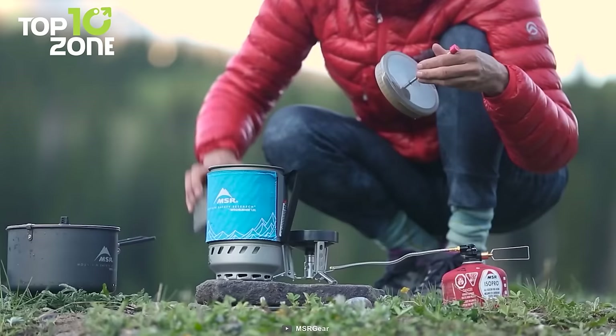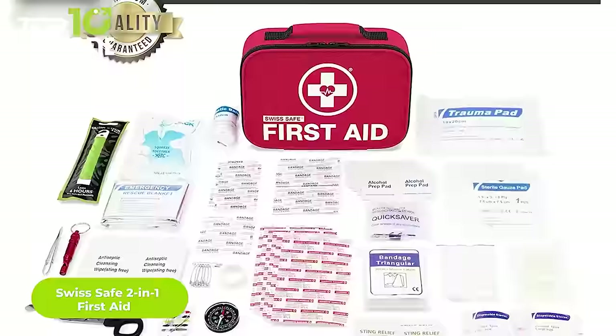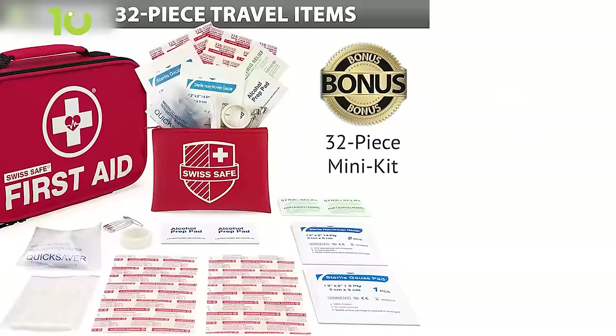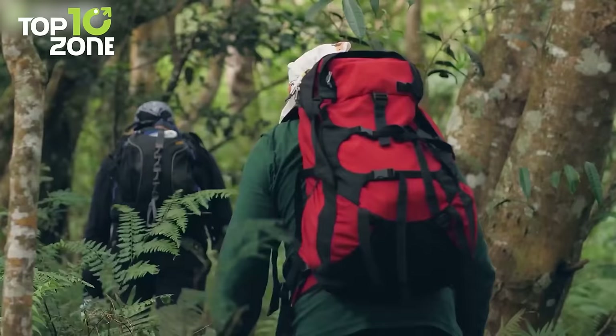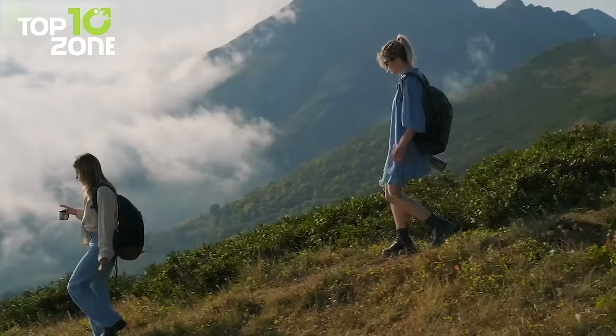No matter how cautious you are, unforeseen situations may arise outdoors. To minimize such risks, check out the Swiss Safe 2-in-1 First Aid Kit. This gear comes with over 120 medical-grade items that can save your life during an emergency while camping, including bandages, alcohol pads, a tweezer, a sewing kit, a whistle, and more. You'll also get 32 extra pieces of medical essentials as a bonus. Everything comes fully organized in internal compartments so you can quickly access them. Weighing around 1.2 pounds, it perfectly fits your backpack.